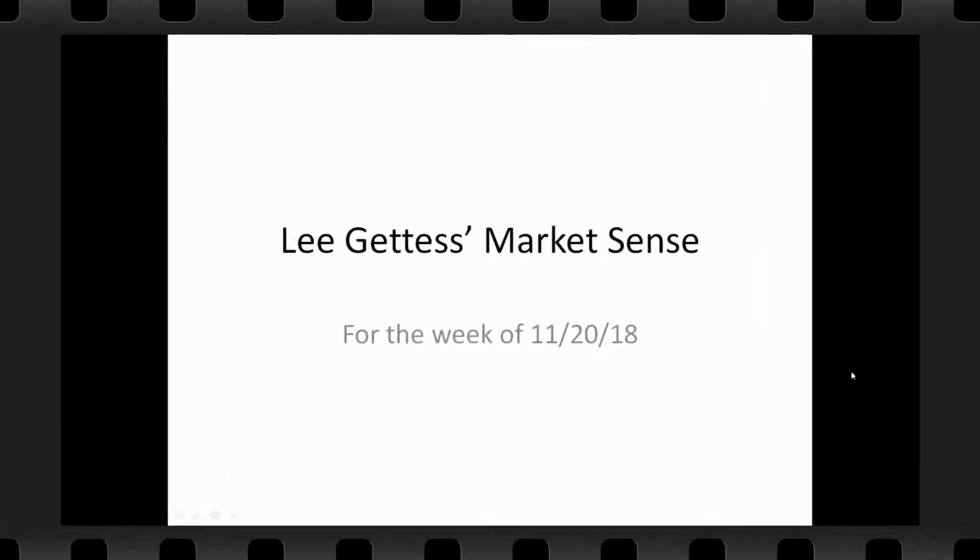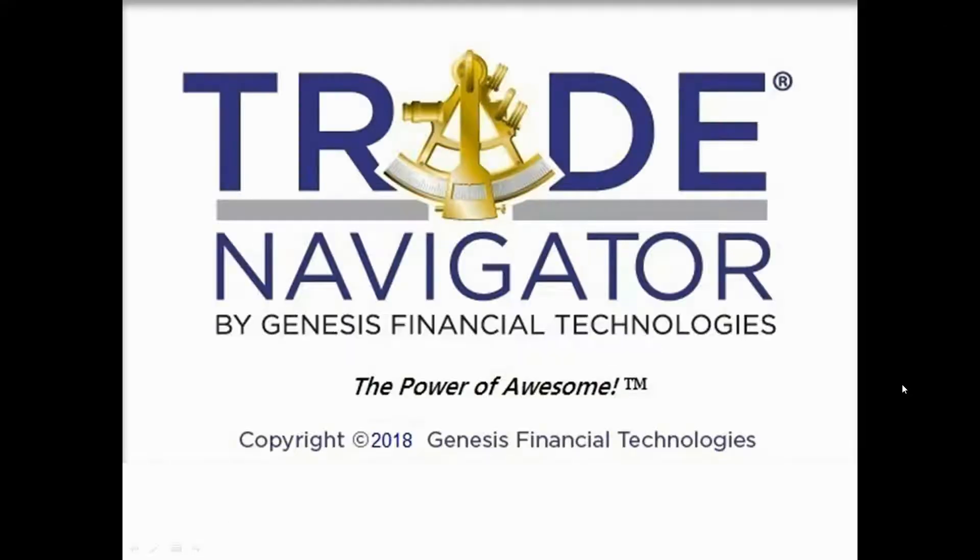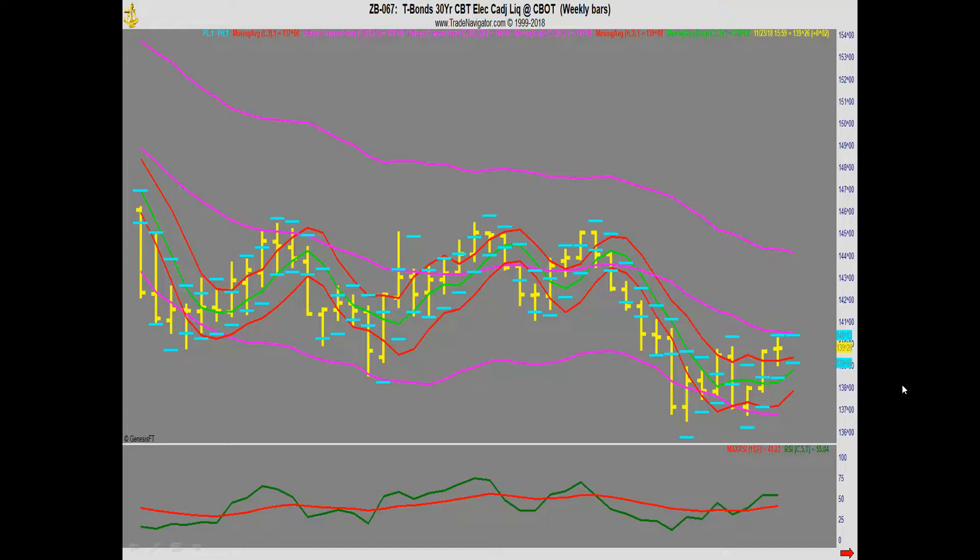Lee Geddes here with the Market Sense for the week of November 20, 2018. The charts in this presentation come from the Trade Navigator software that I've spent far too much of my life staring at.